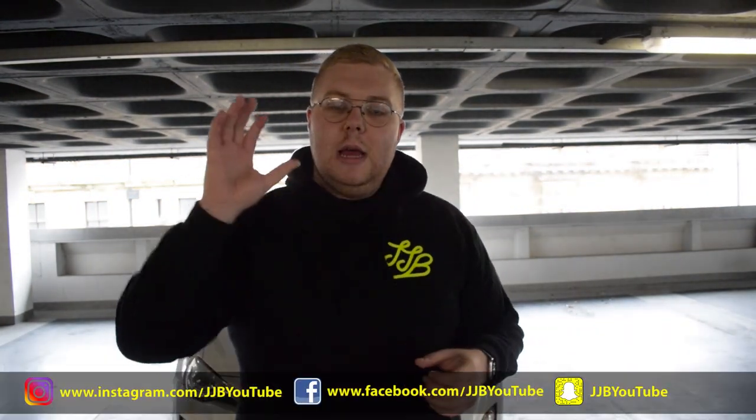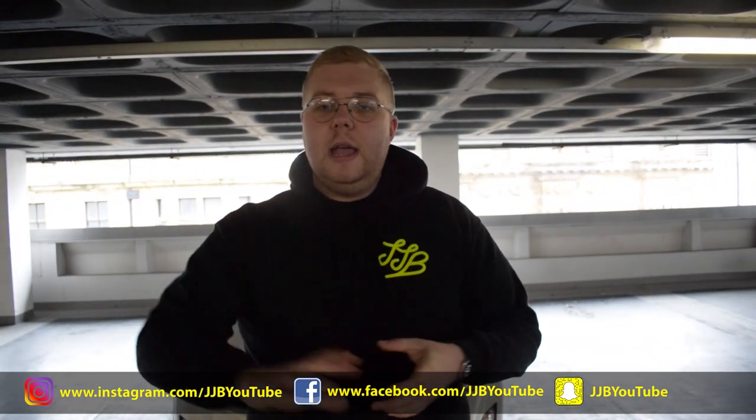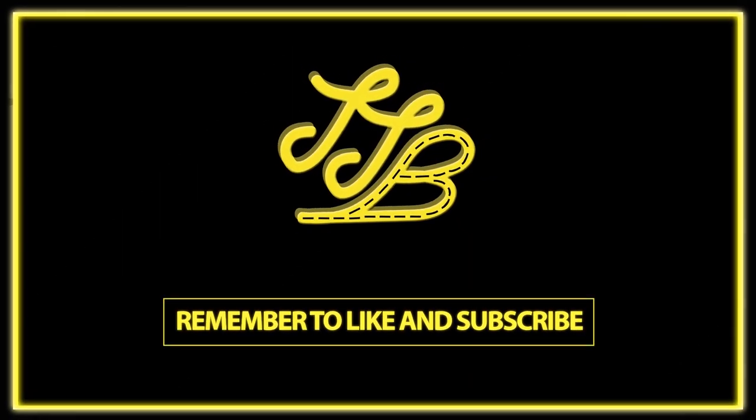And that's it for today's video, guys. I hope you have enjoyed it. Remember if you have, subscribe to the channel, like this video and share it with your friends. Thank you so much for watching, and as always, I'll catch you next time.